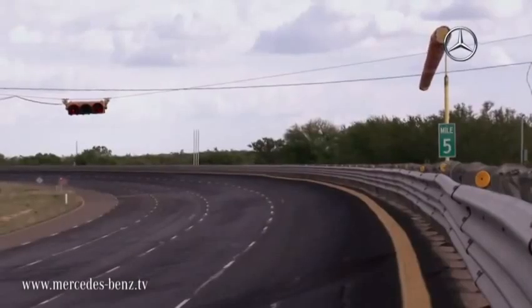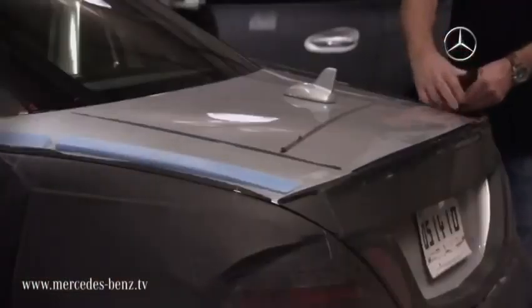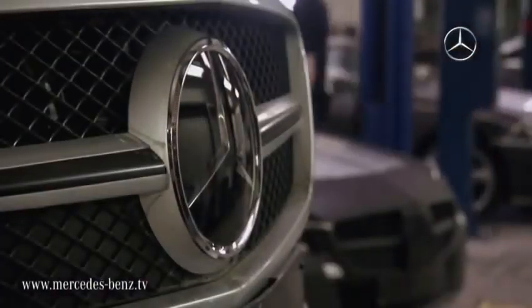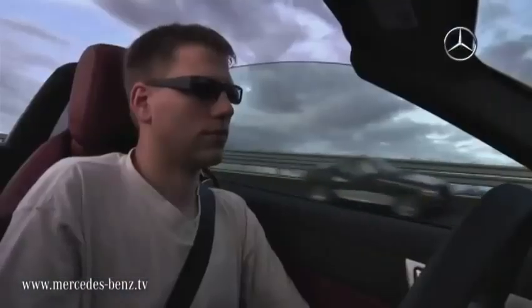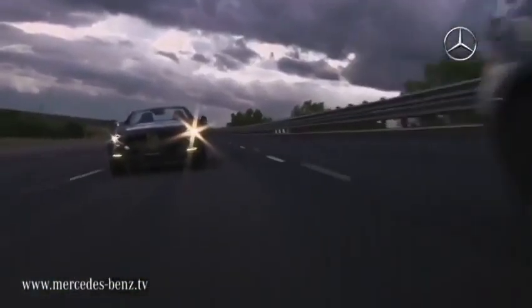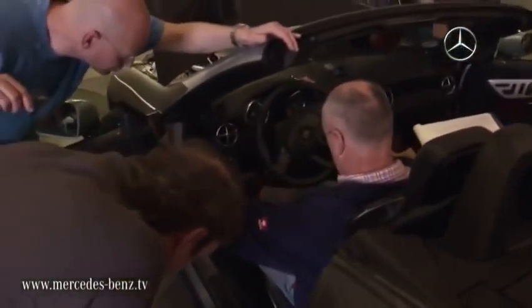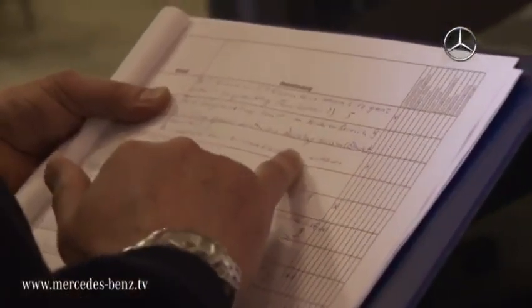Welcome to the Mercedes testing ground in Laredo, Texas. In the middle of the desert and out of sight of prying eyes, this is where the test vehicles are stripped of their disguise. Right up into the high-speed ranges, this is the first time that the true acoustics whilst driving the new SLK can be discovered and analysed. Everywhere within the confines of the testing ground, the on-road tests are carried out at full revs, with virtually infinite possibilities for testing the endurance of all components.